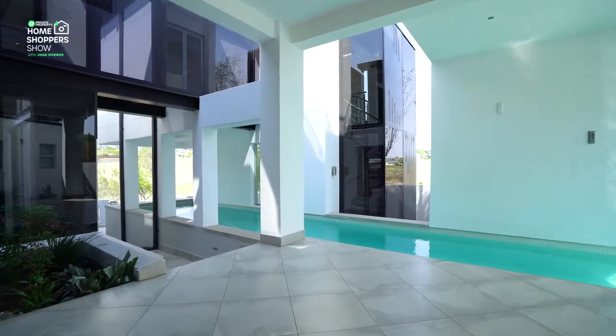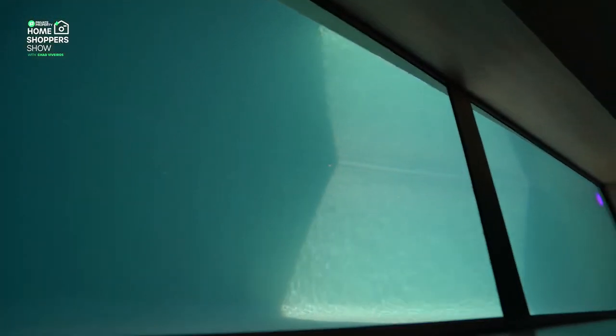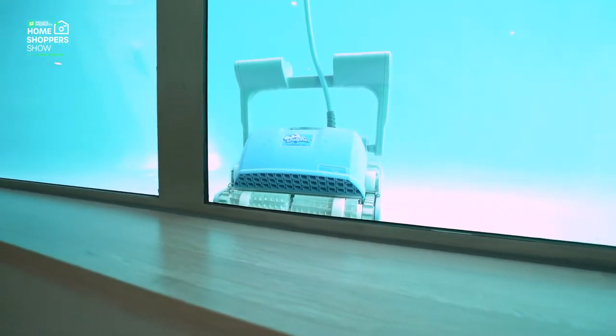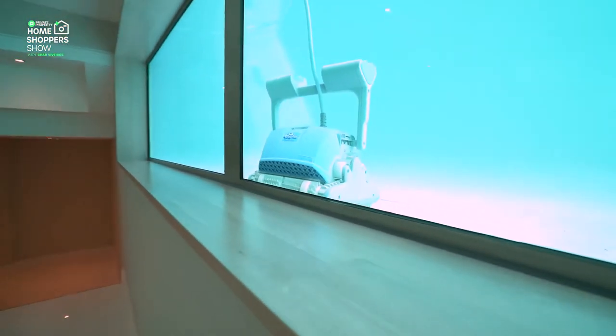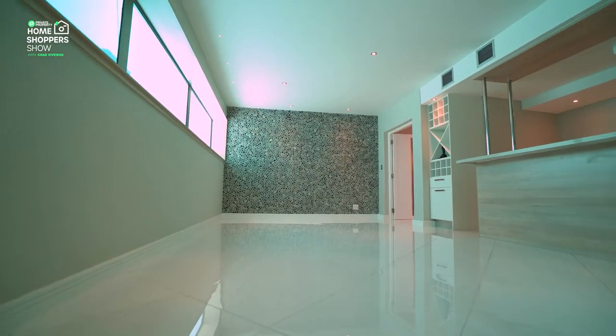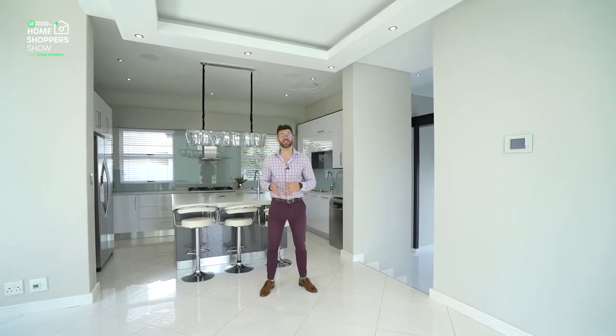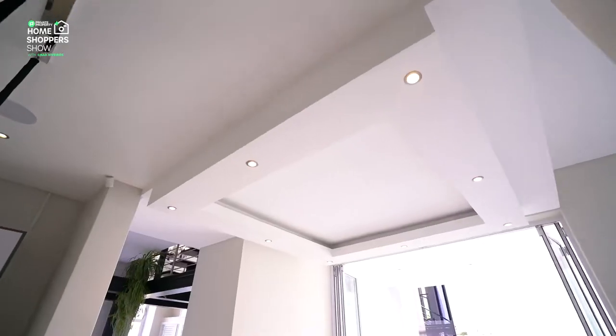This specific lap pool has windows built into the bottom left-hand side, letting in a lot of natural light to the downstairs area but also letting your guests downstairs marvel at this architectural feat — holding back all that water while still being such a cool feature. Can you imagine swimming through there and looking down at guests having drinks below you?